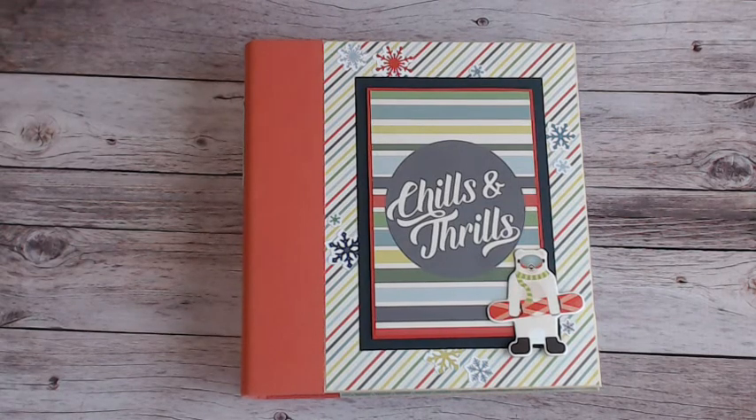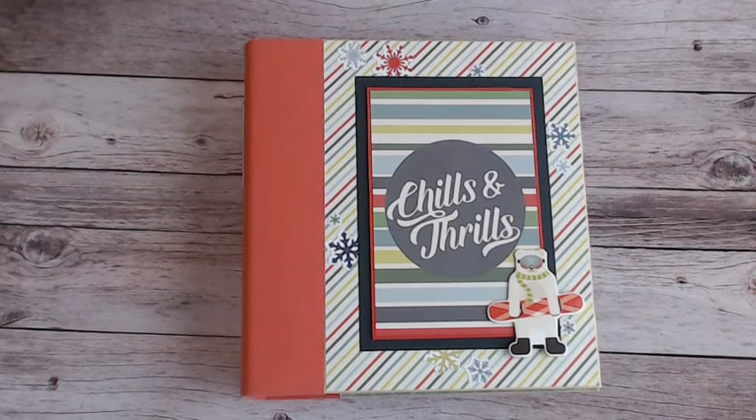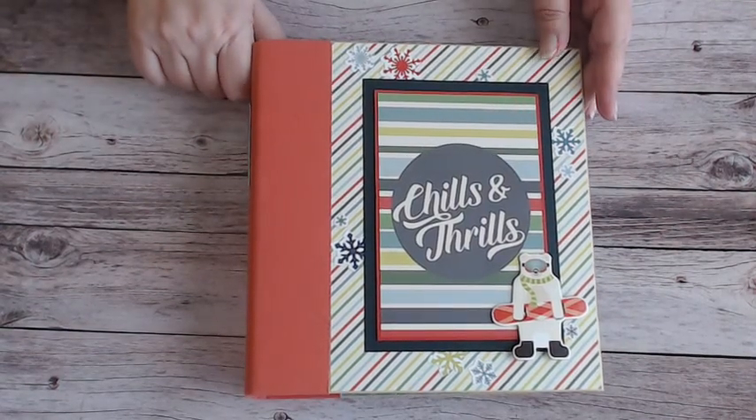Hi everyone, it's Kay. I have a mini album to share with you. This mini album is made with the Simple Stories Sub-Zero collection, and I used the Simple Stories Snap album to hold the photos and stuff in.